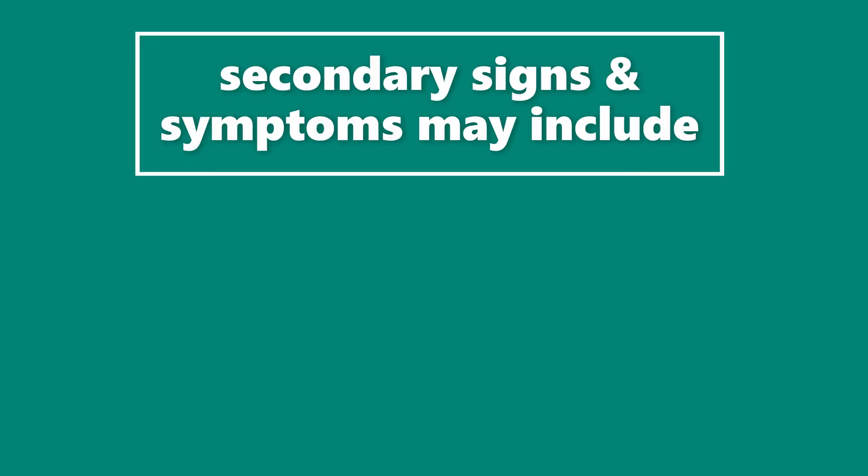Secondary signs and symptoms may include burning or stinging sensations on the face. Some people may experience itching or a feeling of tightness. In addition, the skin may become swollen due to the inflammatory process. Moreover, rosacea can cause dryness, roughness, or even scaling of the central facial skin.